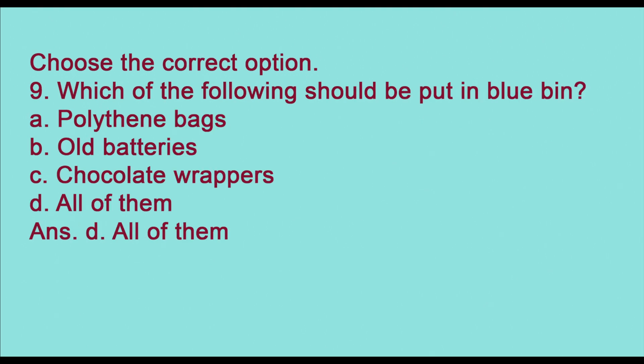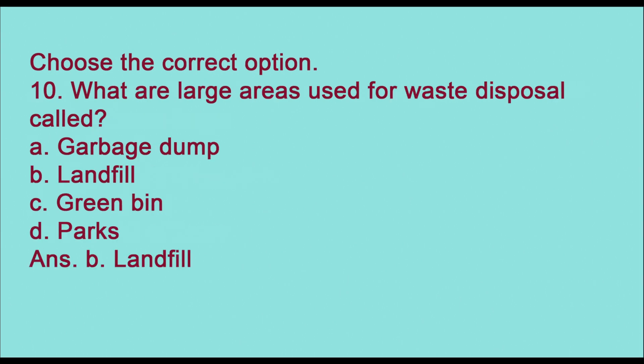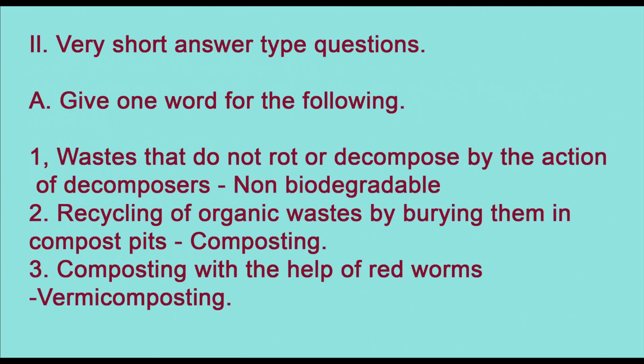Ninth: which of the following should be put in the blue bin — polythene bags, old batteries, chocolate wrappers, or all of them? The answer is (d) all of them. Tenth: what are large areas used for waste disposal called — garbage dump, landfill, green bin, or parks? The answer is (b) landfill.